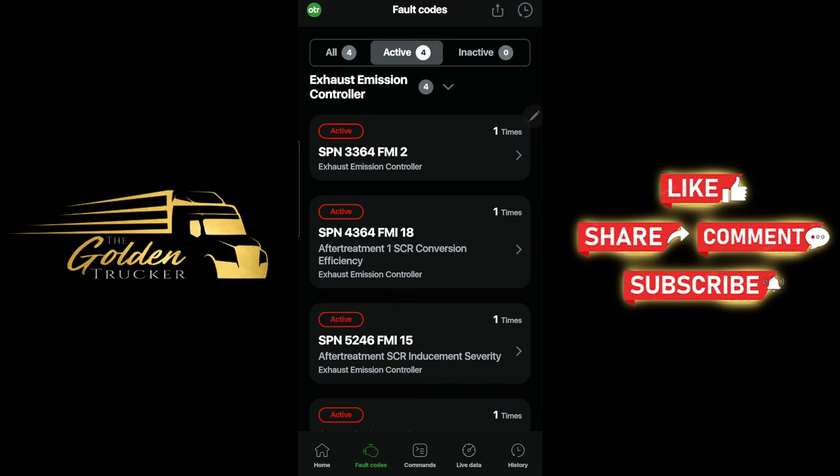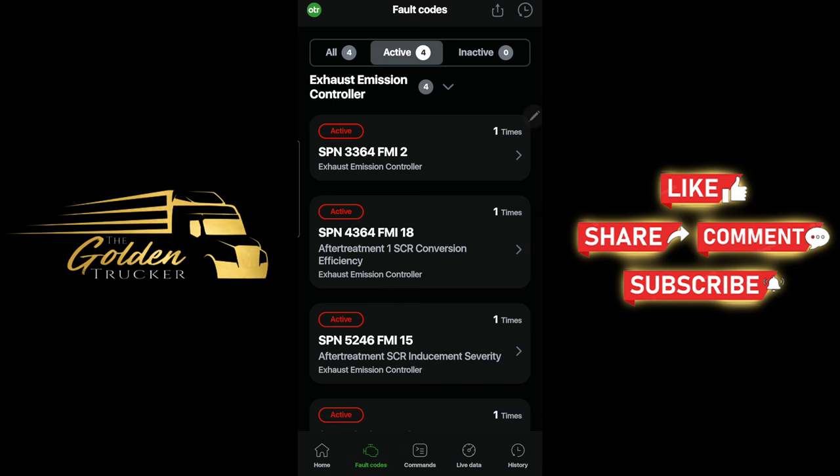The second code is 4364 FMI 18 — after-treatment SCR conversion efficiency overview: selective catalyst reduction NOx conversion low. Troubleshooting data is valid but below the normal operational working range — moderately severe level. This fault code is set when the after-treatment control module ACM detects that NOx conversion is lower than a calibrated threshold. Fault system: 25% derate.